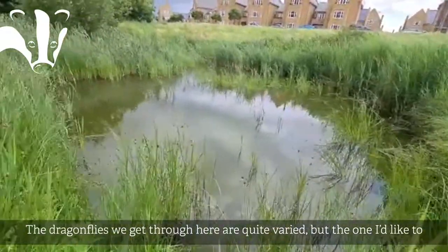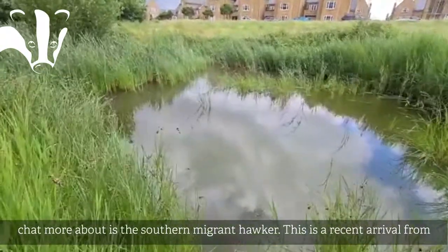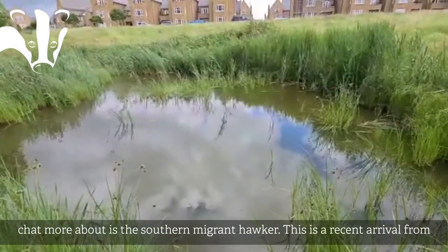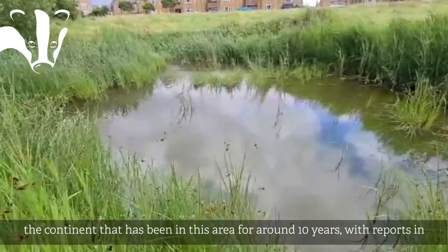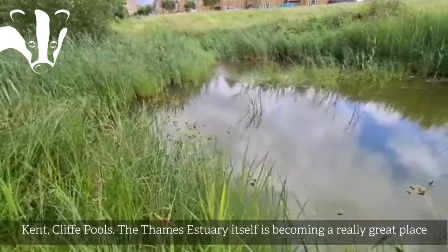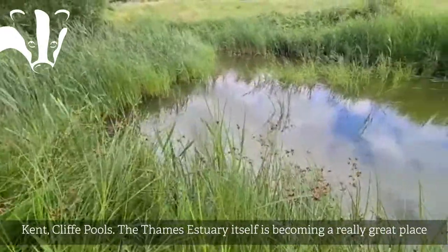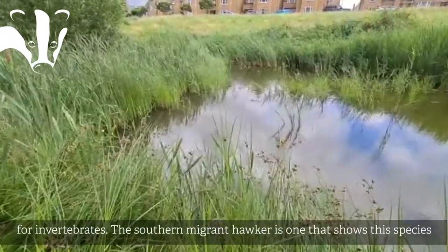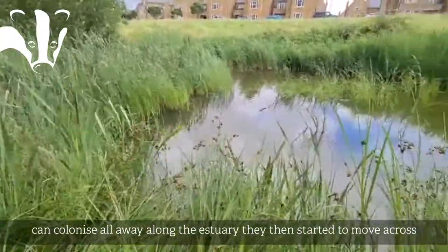The dragonflies that we get through here are quite varied, but the one I really like to chat about is the southern migrant hawker. This is a recent arrival from the continent — been here maybe about 10 years in this area, maybe a bit less. We started getting reports of them crossing Kent at cliff pools, and the Thames estuary itself is becoming a really great place for invertebrates. The southern migrant hawker is one that shows these species can colonize all the way along the estuary.